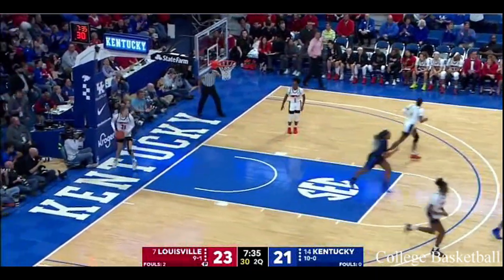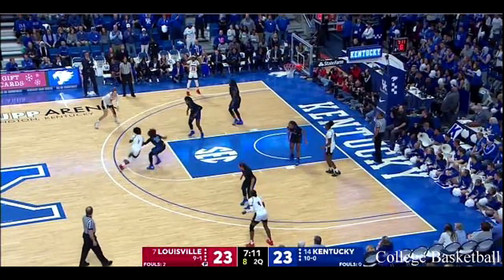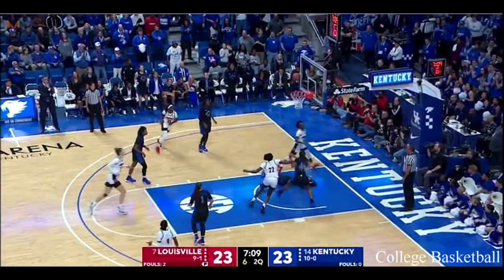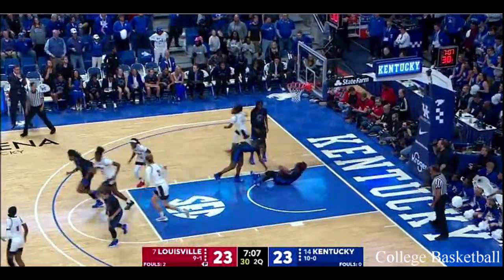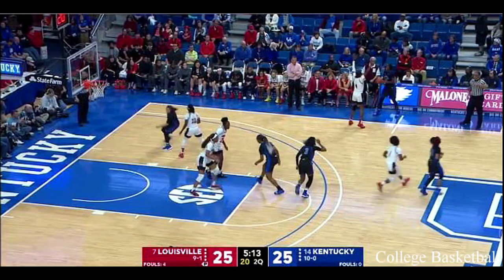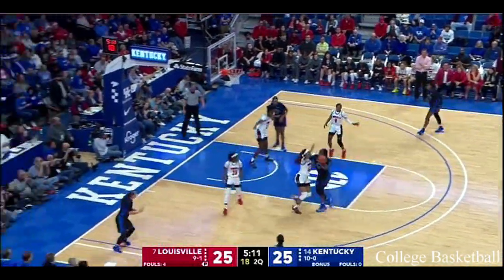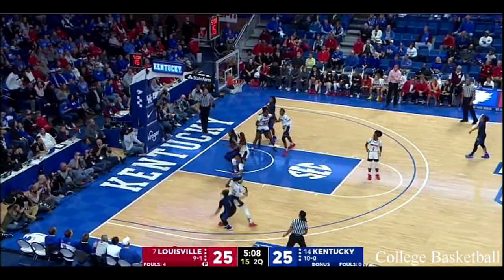I think they're playing a little bit of a zone. Louisville has yet to have a back-to-the-basket play. Evans — how is that not a foul? So much contact. Yep, there she goes. She's going left and you turn her into a passer when she goes left.